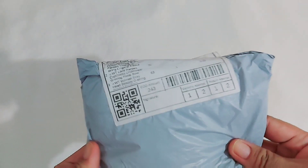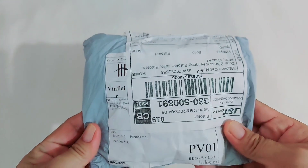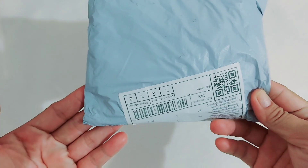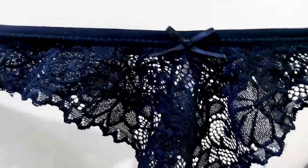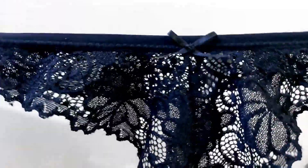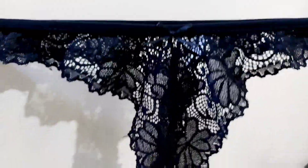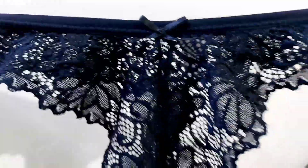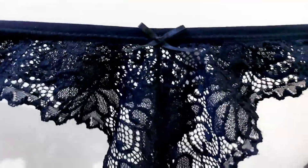Hi guys! We got a new order for our new collections — the sexy lingerie g-string collections from Shopee. Let's open this! I'm so very excited to see what I got. Okay guys, I will show you my new collections. This is color black. I ordered this from online shopping here in the Philippines — Lazada. This is very affordable guys, only around 65 pesos.